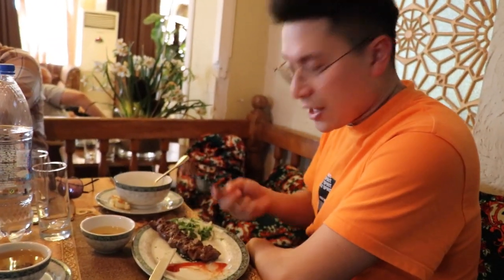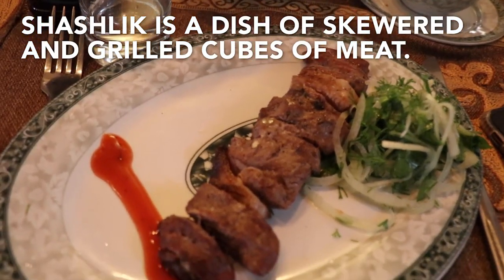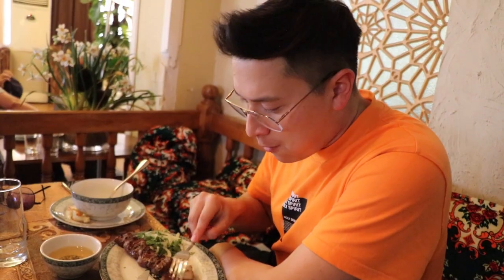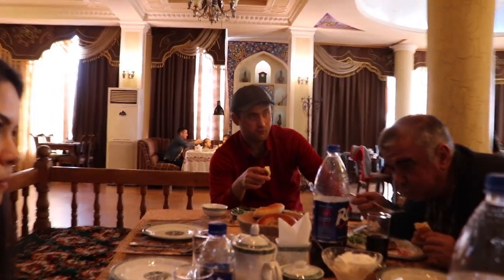This is a lamb shashlik. The lamb flavor is not overpowering at all, which is so refreshing. This is our Tajik-Chinese translator named Long Di.